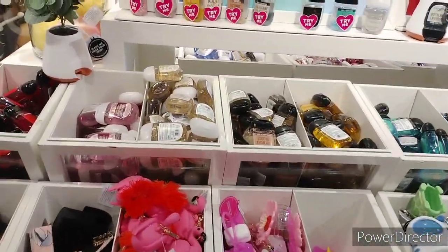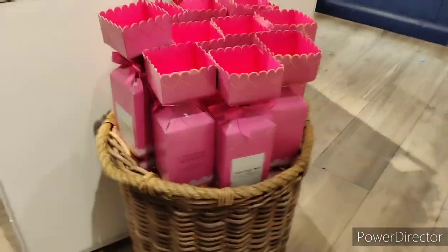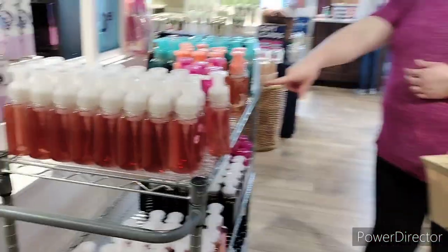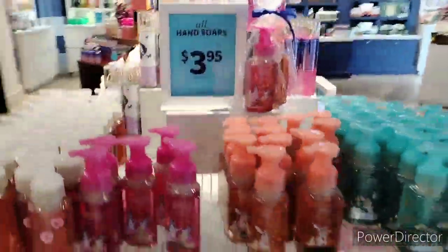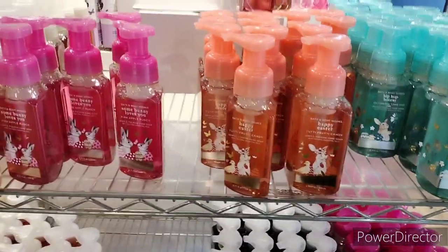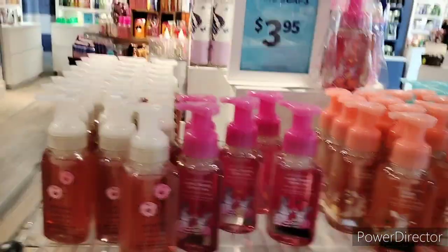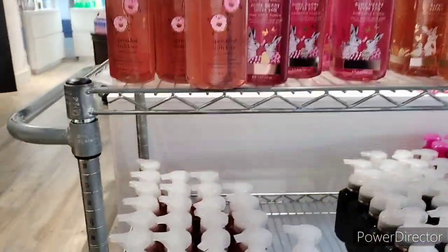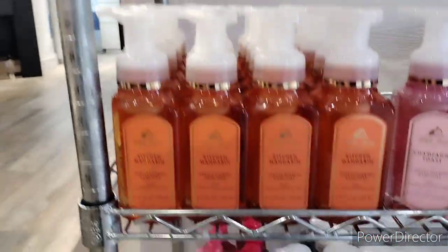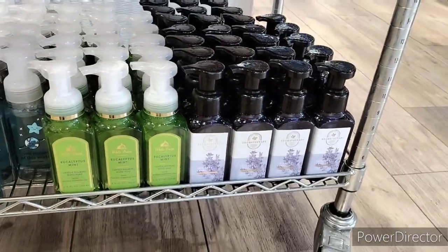We also have some hand sanitizer and pocket packs over here — they got everything you need, all the little sanitizers. Look at these little boxes — there's a Thousand Wishes little gift box right there. Over here they're having the soap sale, so we have a $3.95 soap sale. They have Hip Hop Hooray, Happy Easter, Some Bunny Loves You, Sprinkled with Love. Wallflowers are $3.50, we also have Kitchen, Mandarin, Champagne Toast, and Among the Clouds.